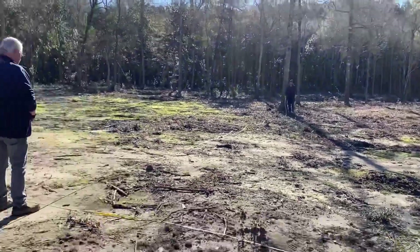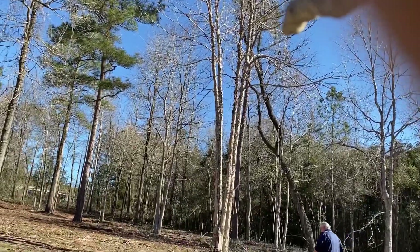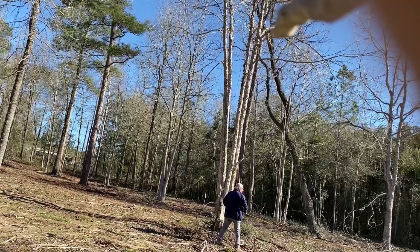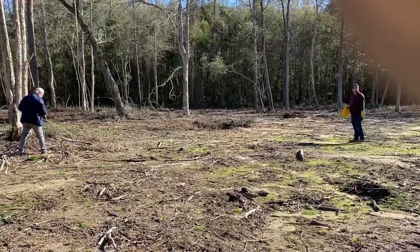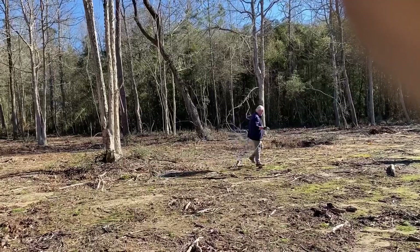We would have to go forward 10 foot. You want to move up here? Yeah, that'd be fine. But then that'll put us on this tree, right? Let's pull that one and see where we're at. The reading is 48, 32. So if we move up 10 feet, we can keep them both.